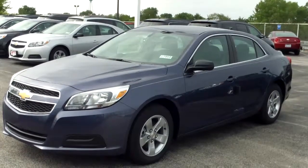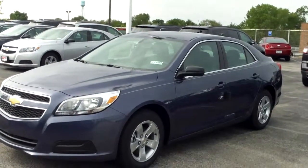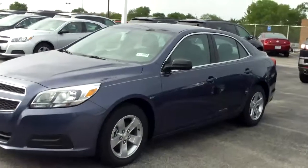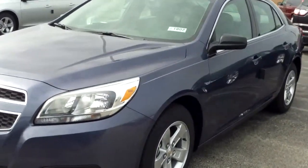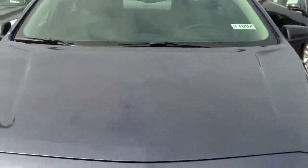Hi Ron, this is Linda Sears with Apple Chevrolet in Tinley Park. I'm here with the 2013 all-new Chevy Malibu LS. Here is the vehicle that I sent you pricing on. I thought you'd enjoy this video before you came out to take your car for a test drive — get a feel for it.